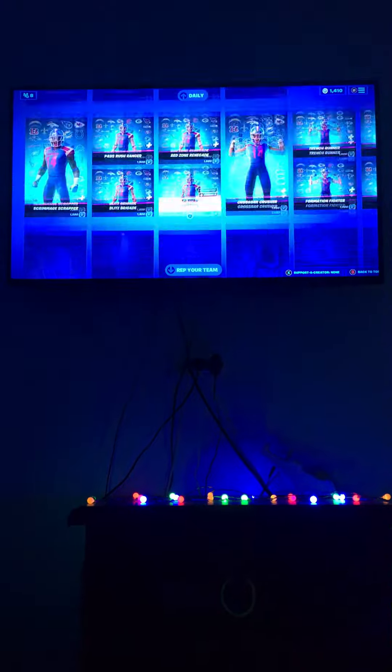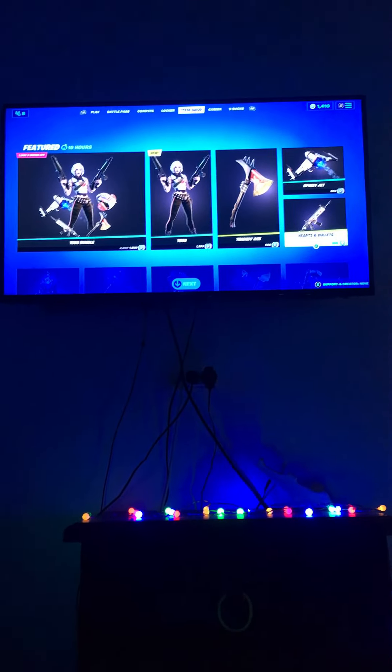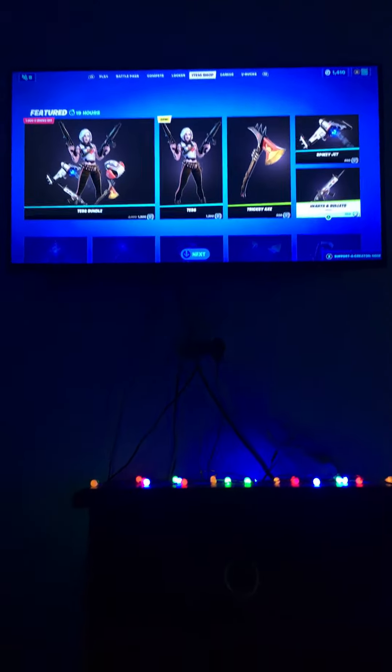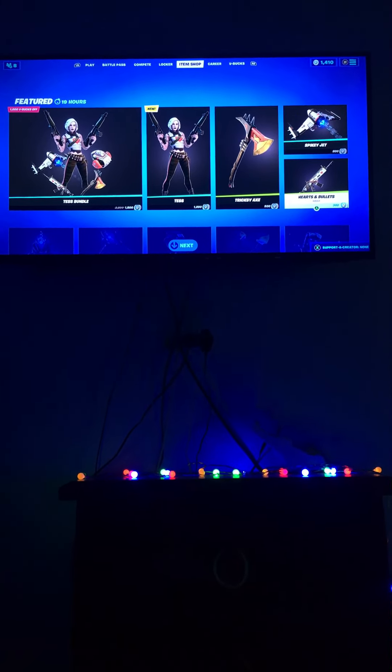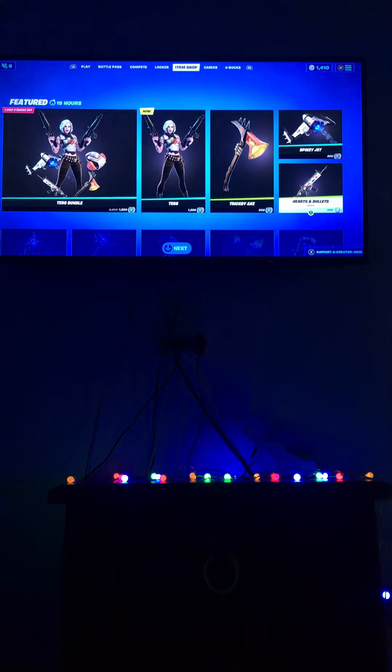And all your bundles — that's about all guys. Remember to like and subscribe to this video, and that's about all. See you guys in the next one, peace out, bye!